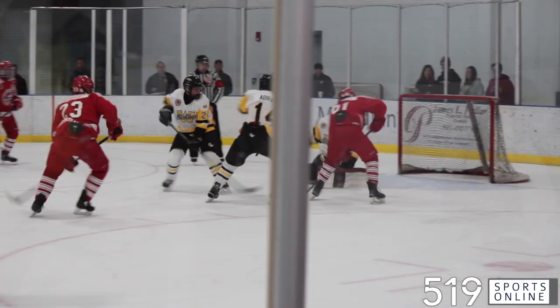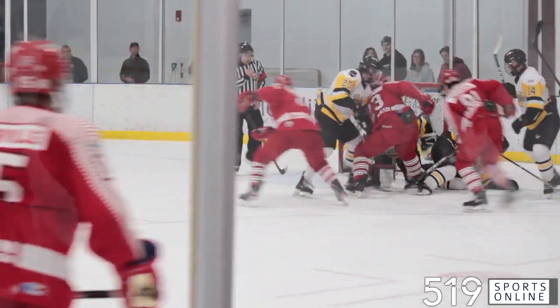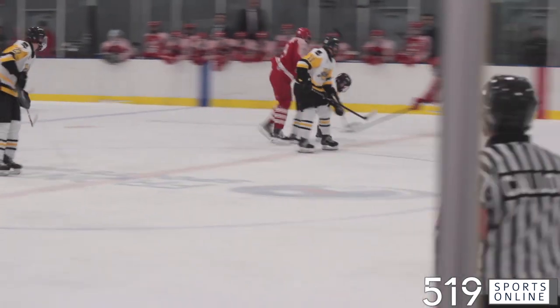Still in the first, another St. Catharines power play. Big scramble in front of Tanner Wickwear. Loose puck — Xavier Drummond bangs it in. The Falcons with a 2-1 lead after the opening period.